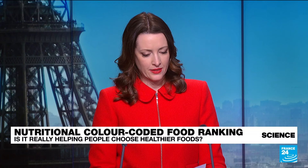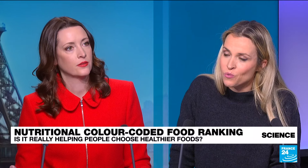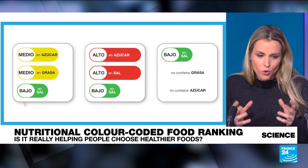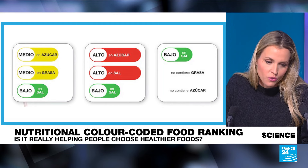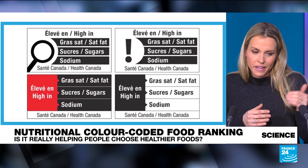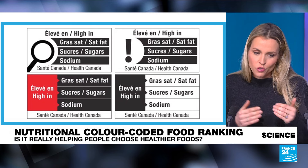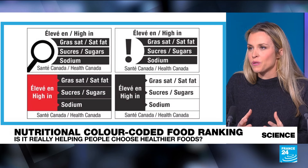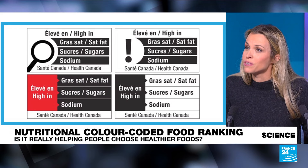We've also seen this in other countries, not just France. We're going to be seeing it shortly in Canada, and we're seeing it in Chile and Peru as well. But this time they're actually trying to have a little bit more information — they're not just giving a grade from A to E, they're telling you it's high in fat, sugars, or sodium. So they're going a little bit more in depth so that people have more information about what the letter actually means.